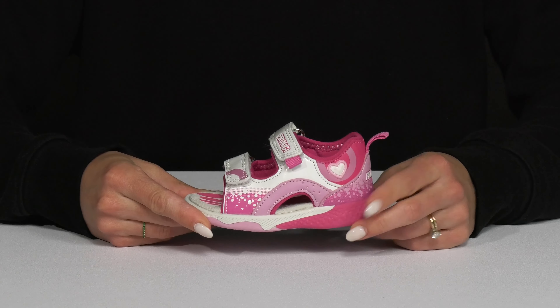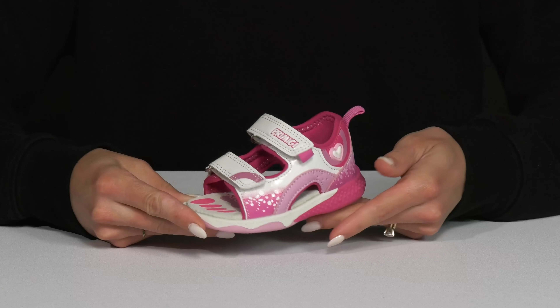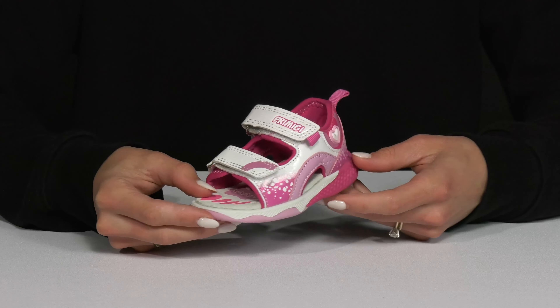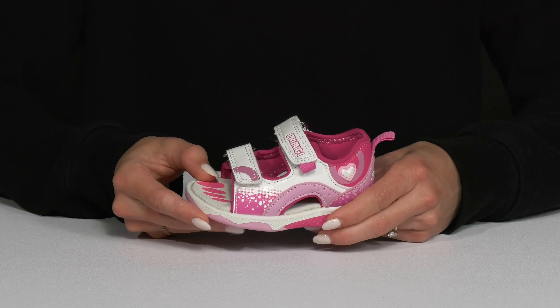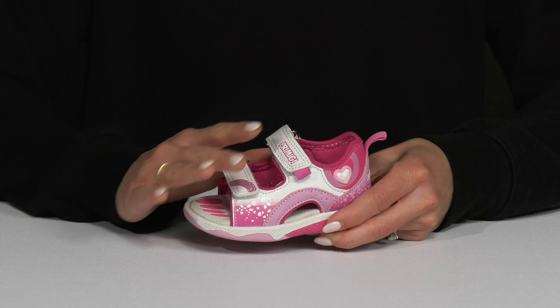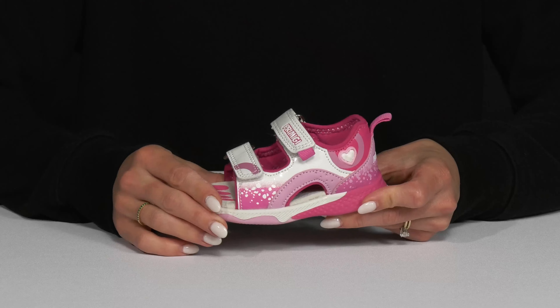Your little babe will absolutely love wearing these sandals from Primigi Kids. These are easy to walk, run, and play in since they are crafted with this really cool material. It does offer breathability, durability, and a lot of fun since it does have these really cute graphics.